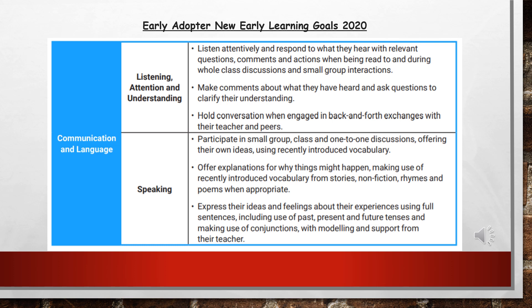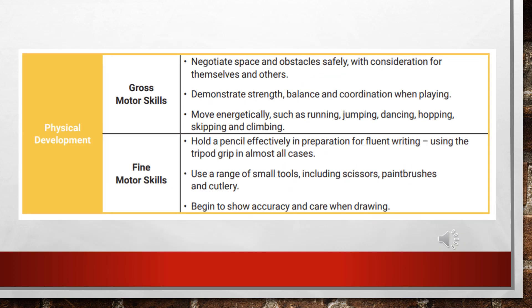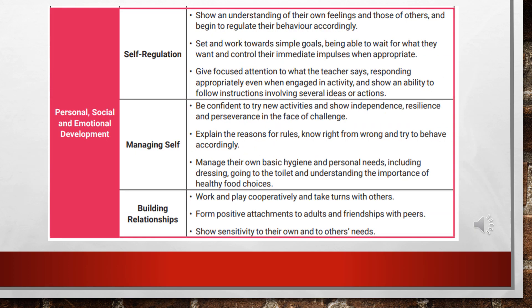The first early learning goal is in the area of communication and language, with two strands: listening, attention and understanding; and speaking. The next early learning goal is in physical development, covering those large body movements known as gross motor skills and smaller movements known as fine motor skills. The next early learning goal is in the prime area of personal, social and emotional development, with three strands: self-regulation, managing self, and building relationships.